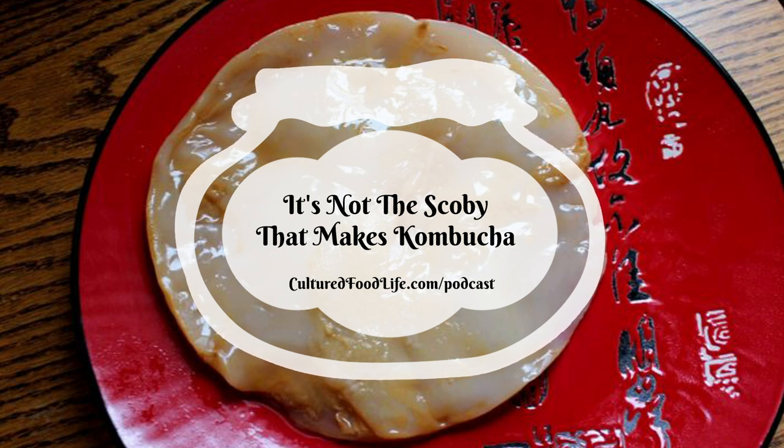There are two parts to the culturing process I want to talk about. The first is the starter tea, which is kombucha — basically sweet tea that's fermented and the sugars are eaten out of it. The second part is the SCOBY, and SCOBY is an acronym for Symbiotic Culture Of Bacteria and Yeast.